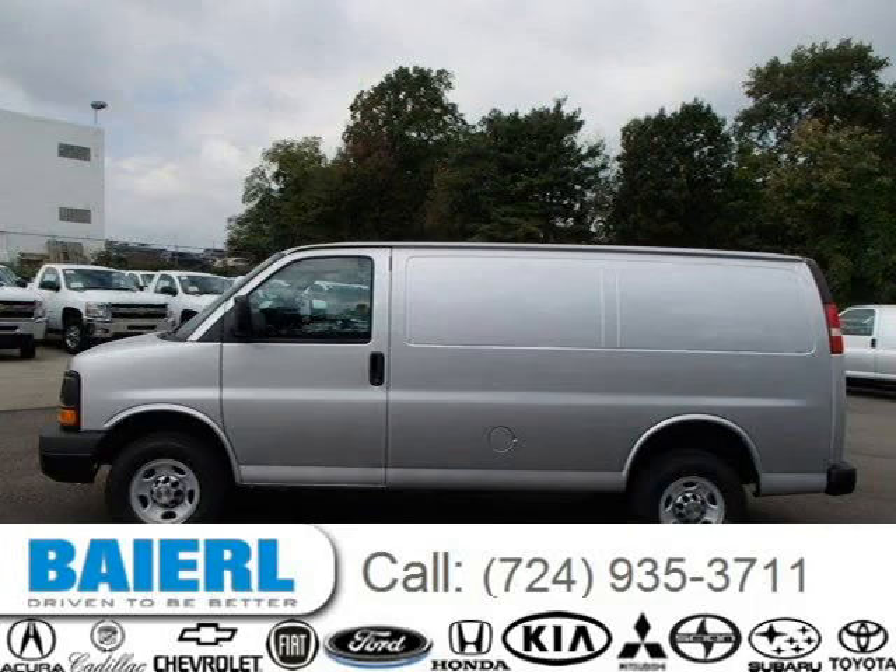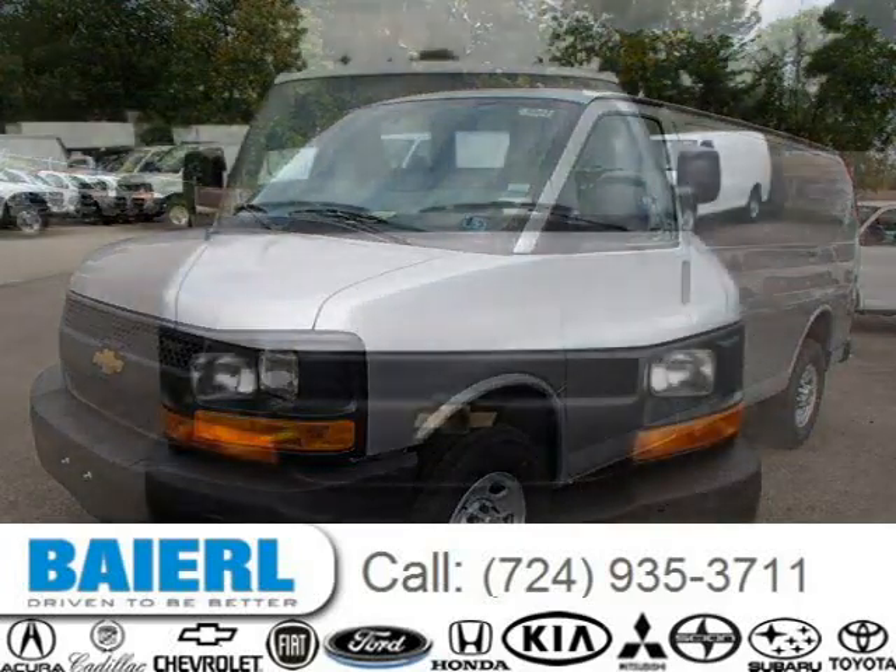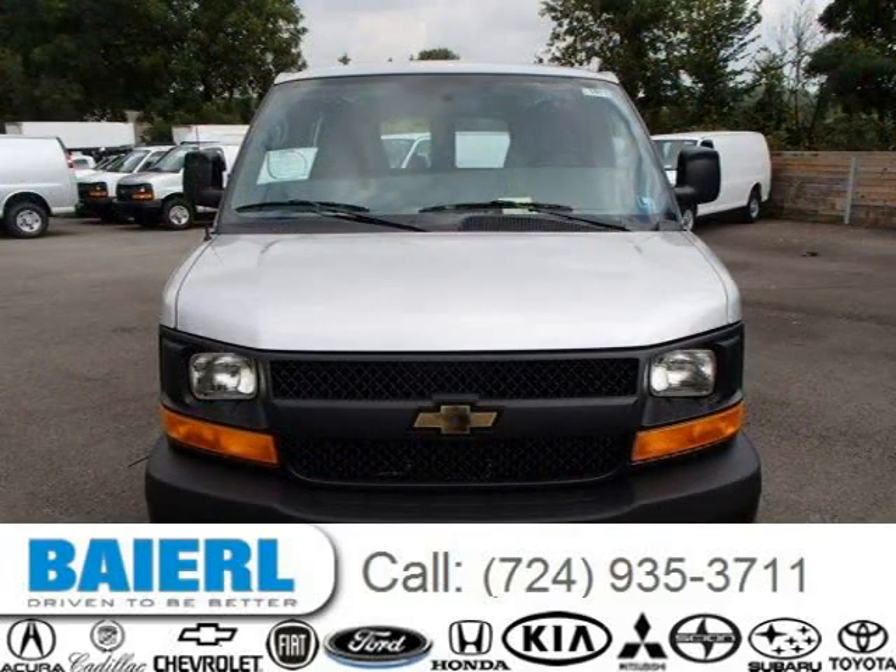This 2014 Chevrolet Express 3500 van is located in Wexford, Pennsylvania and has three miles on it. This Chevrolet Express 3500 has a beautiful silver ice metallic exterior paint color which is complemented by a medium pewter interior color.